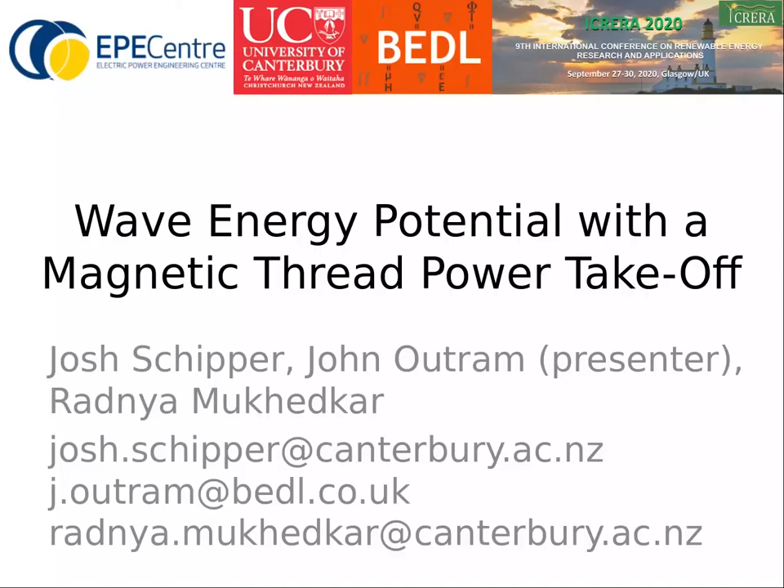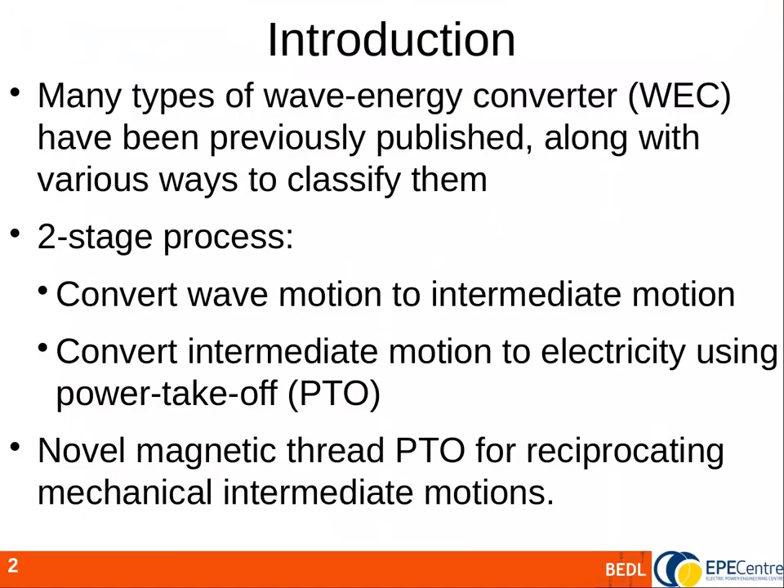Both the UK and New Zealand are islands with considerable wave energy potential. There have been many types of wave energy converter proposed. Most have in common a two-stage process where wave motion is first converted to an intermediate motion, for example an oscillating air column or a float bobbing up and down, and then a PTO or power take-off converts that intermediate motion to electricity. We introduce a novel PTO using a magnetic screw thread that could be applied to any wave energy converter with a mechanical reciprocating intermediate motion.